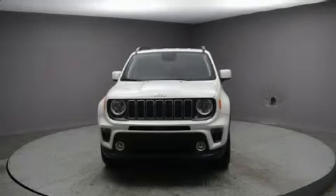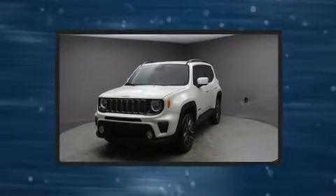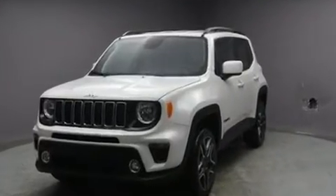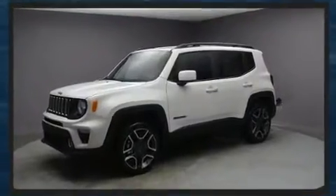The 2020 Jeep Renegade. Smooth gear shifts are achieved thanks to the efficient four-cylinder engine, and for added security, dynamic stability control supplements the drivetrain. Four-wheel drive allows you to go places you've only imagined.